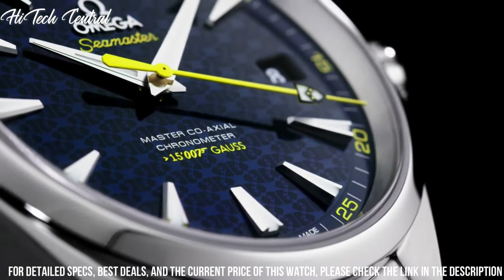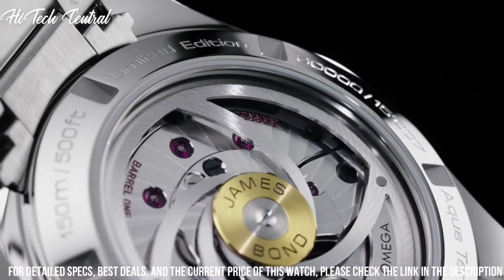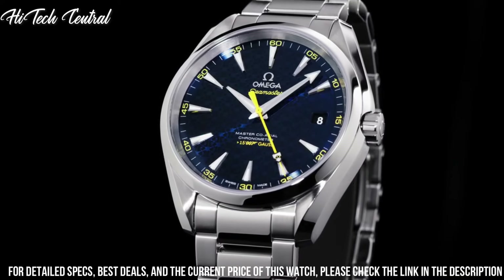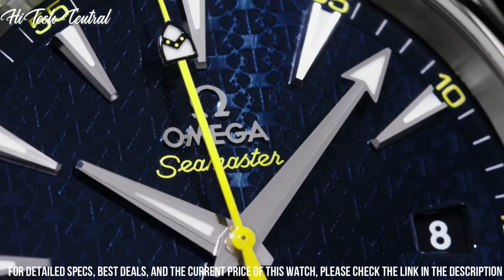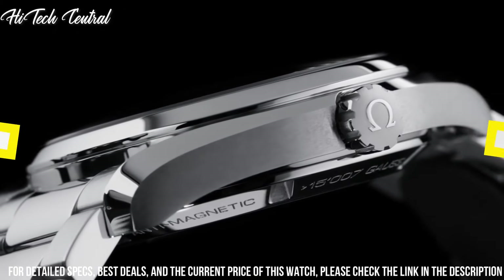Band color: brown. Dial color: silver. Calendar: date. Special features: chronograph, screw-down crown, small seconds, transparent case back. Chronometer movement, Swiss automatic. Water resistant depth: 150 meters.